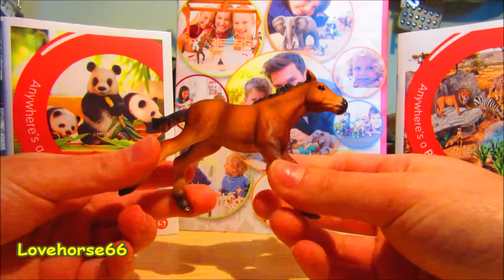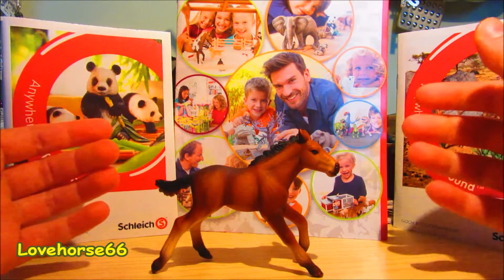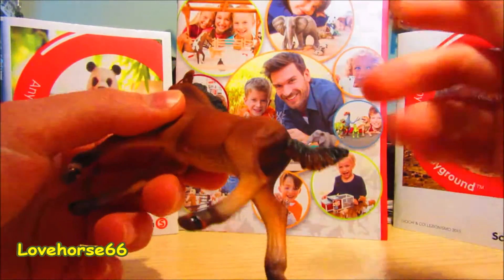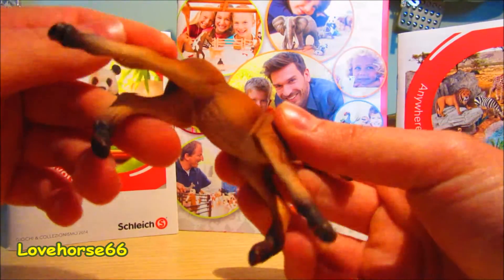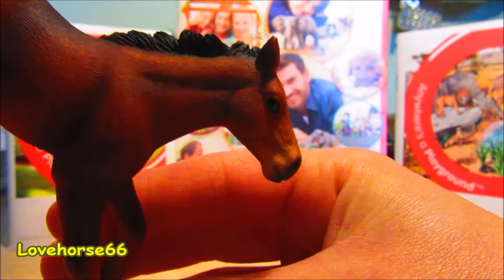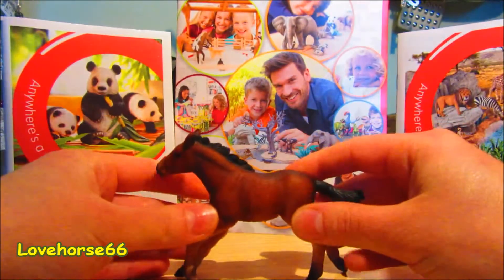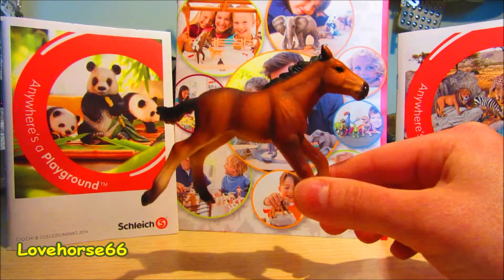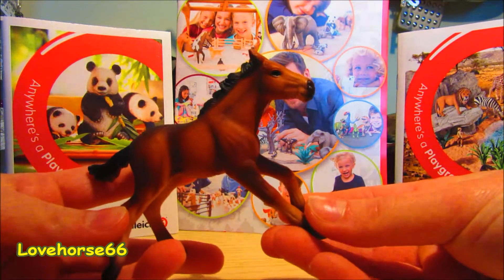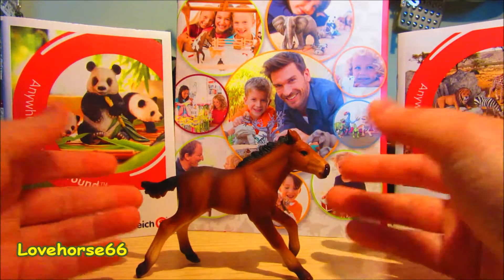Il puledro Mustang — lei l'ho chiamata Wuser. È bellissima. I cavalli così al galoppo mi piacciono un botto. È fatto in questa posizione — sono veramente belli. Baia, criniera scura, femmina, non è ferrata — ovviamente i puledri non li ferrano mai. Ha un bel muso, un cavallo molto atletico. Al galoppo — finora i cavalli di questa statura, i puledri, non li hanno mai fatti al galoppo. Quindi è molto, molto bella.